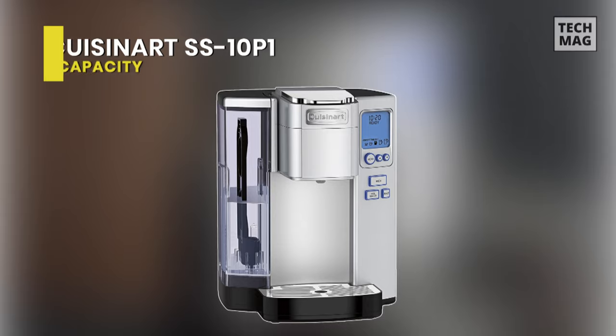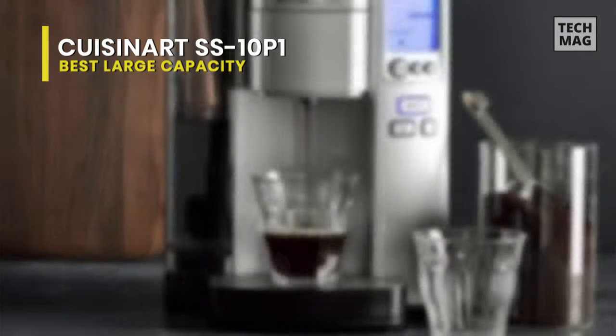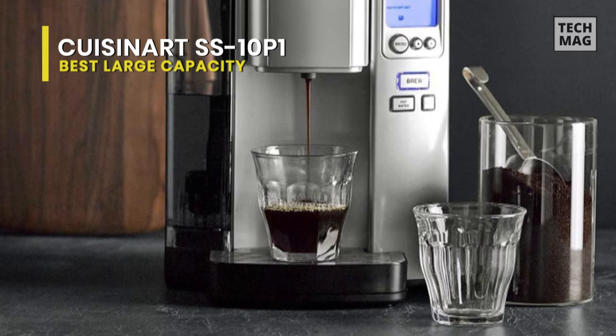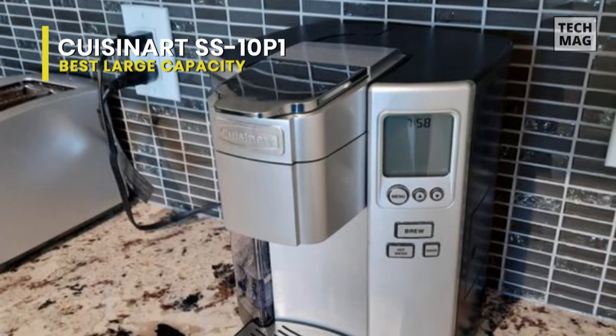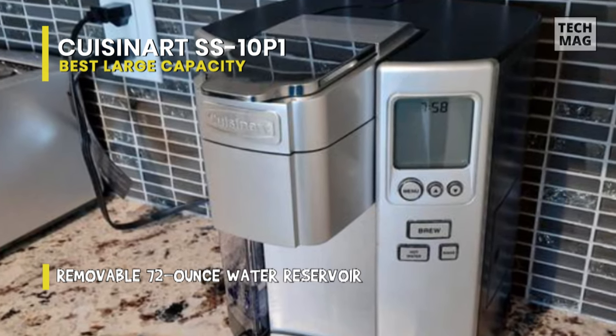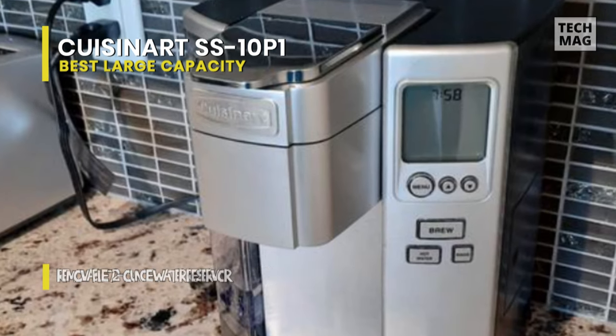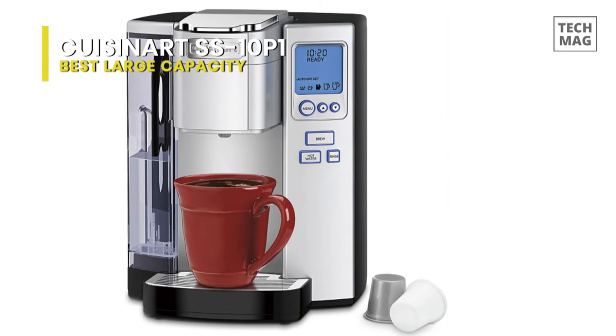Best Large Capacity: Cuisinart SS-10P1. The Cuisinart Premium Single-Serve Brewer offers freedom of choice. You can choose the ideal temperature and enjoy a cup of coffee, tea, soup, or cocoa. This brewer is K-cup compatible and also includes a Home Barista reusable filter cup for your favorite brew.